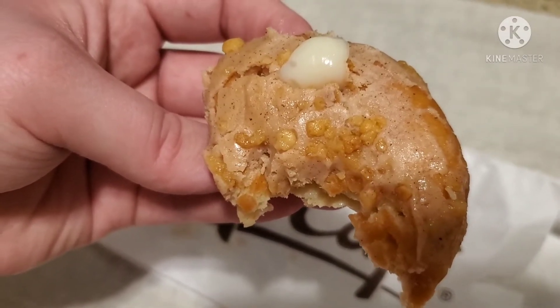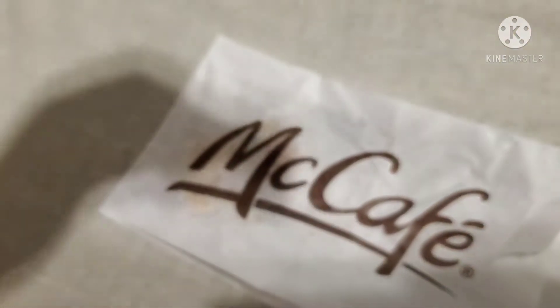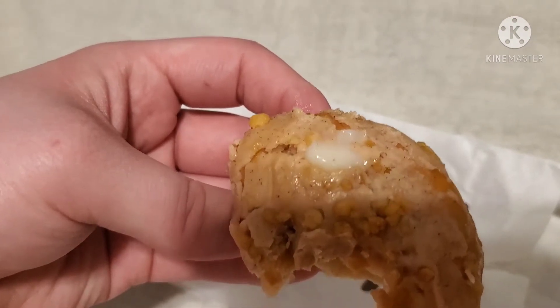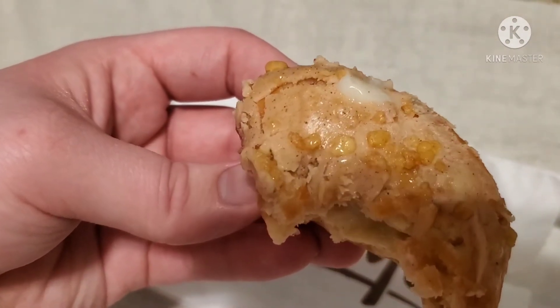It's not bad — the cream. Not the best tasting cream, but not bad.